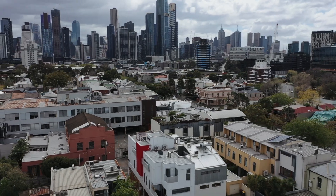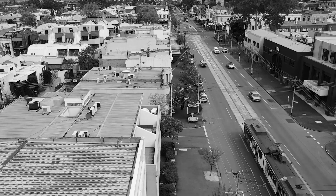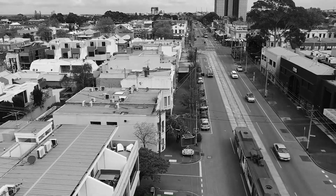A quiet position in a boutique group of five, close to Albert Park Lake, Royal Botanic Gardens, trams, South Melbourne Market, Clarendon Street shops, cafes and restaurants.